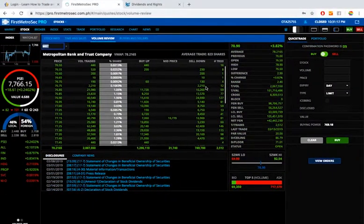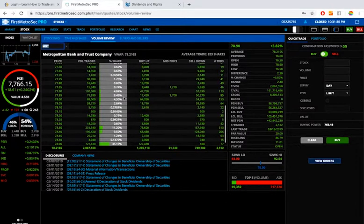MBT closed at 78.90 today and registered 42.4 million pesos worth of net foreign buying. The dominant price point is 78.90 — both the closing price and intraday high — getting 35% of today's volume with 77 trades. Other significant price points are 78.35 and 78.40 with 313 and 206 trades respectively. The range to monitor is 78.35 all the way to 78.90.